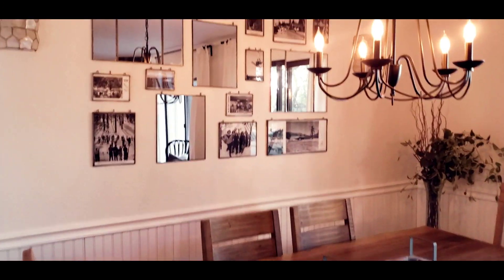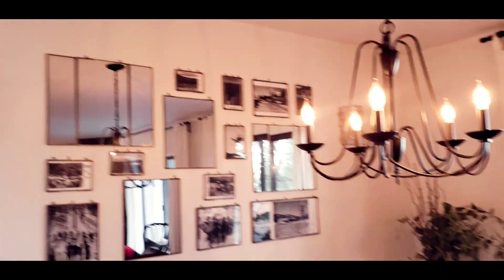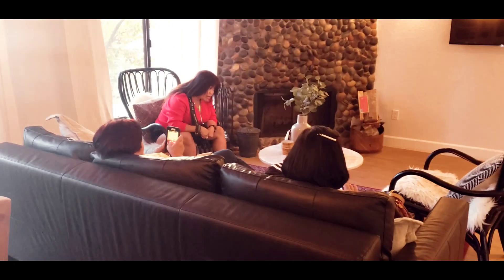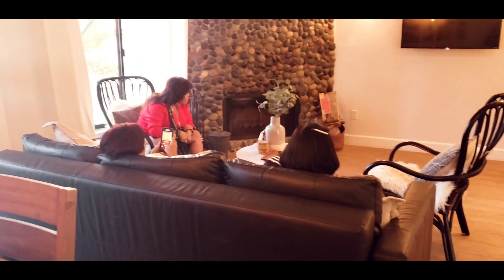But it was well decorated. It's really nice, very classy, rustic feel. Look at this — we're gonna be staying here for two nights. Today is Tuesday.